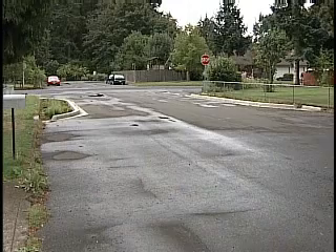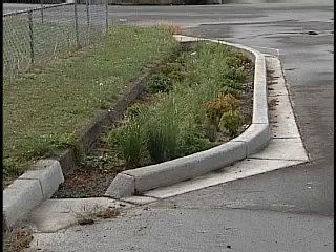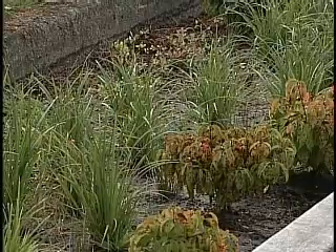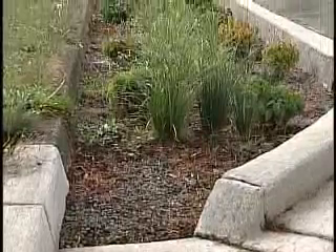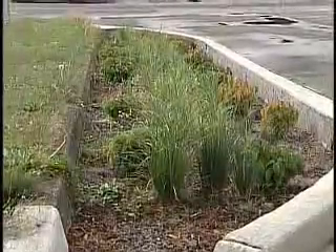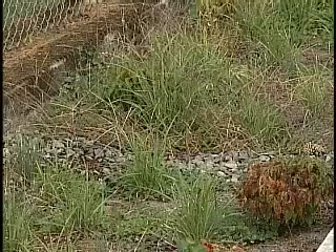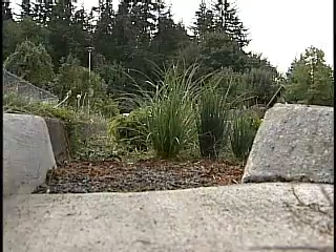The other public demonstration project is a curb extension at Northeast 113th Avenue and Northeast 96th Street. Much like a rain garden with native plants and soil, a curb extension captures rainwater running down the curb line that would otherwise go down the storm drain. The county plans to construct other sustainable stormwater demonstration projects over the next year.